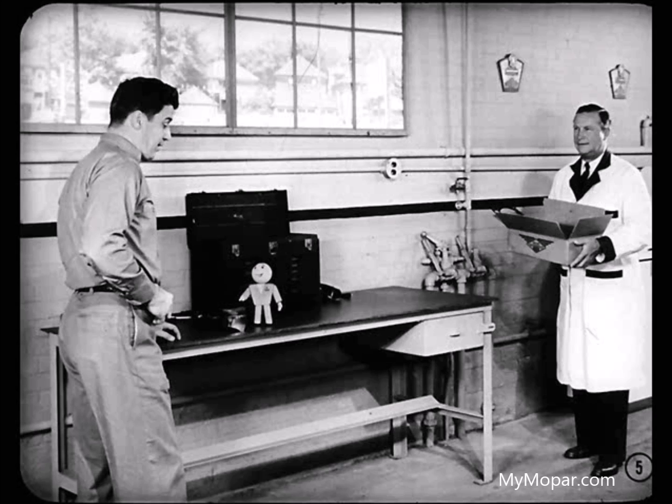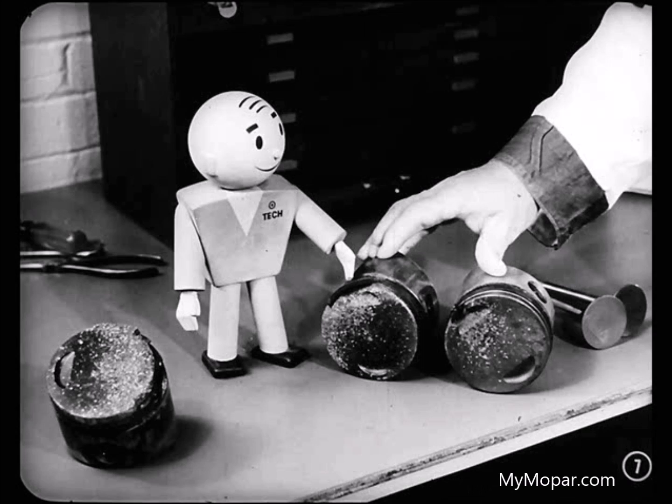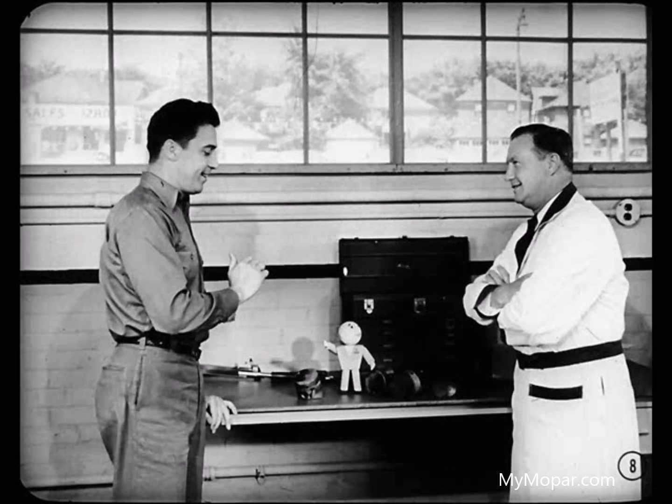Pre-ignition, Tom. A pure and simple case of pre-ignition in one of its worst forms. Pre-ignition? Why, the owner of this car never said anything about the engine sounding off. He didn't have to, Tom. Tech was referring to a form of high-speed pre-ignition that you can't hear. The only time we know a car has it is when we see damaged valves or pistons like this. Every mechanic ought to know that story.